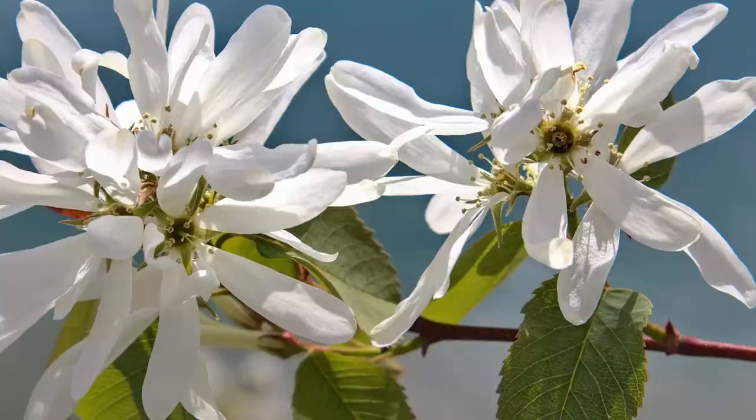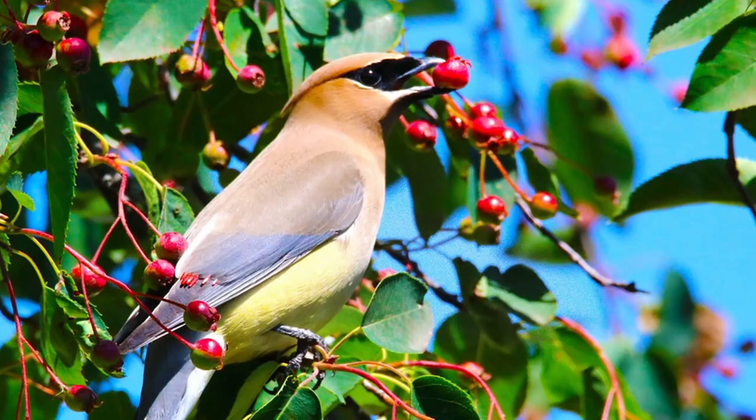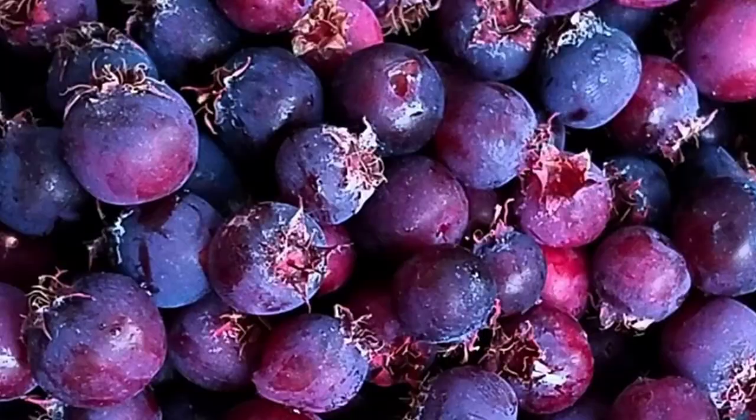Are you looking for an early blooming, good-looking small tree that is super attractive to pollinators and wildlife with a bonus of tasty, nutritious edible fruits? Well then a native serviceberry may be just what you are looking for. In this video I'm going to cover four native serviceberries that are commonly found at native plant nurseries, throw in some fun facts about them, and even discuss their edibility.